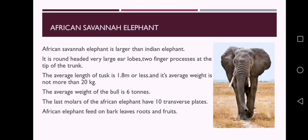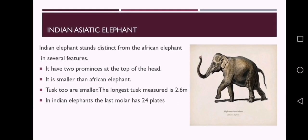The African savanna elephant is larger than the Indian elephant. It has a round head, very large earlobes, and two finger processes at the tip of the trunk. The average length of tusk is 1.8 meters or less and its average weight is not more than 20 kg. The average weight of the bull is 6 tons. The last molar of the African elephant has 10 transverse plates. African elephants feed on bark, leaves, roots and fruits.